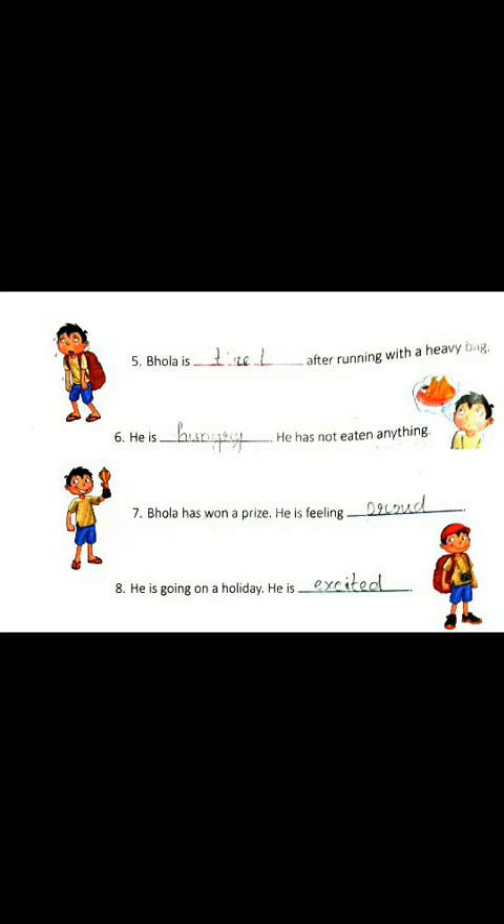Number 8. Here Bola is so happy because he is going on holiday. He is excited. So the answer will be excited.